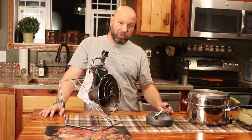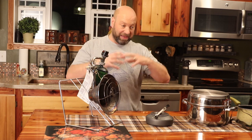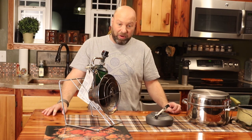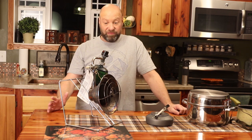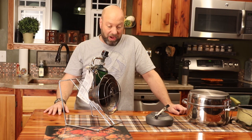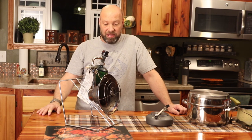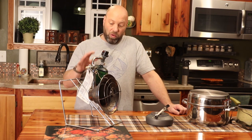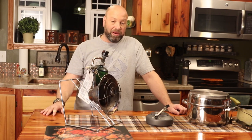But in a wall tent where you're going to heat it up real quick for half an hour to take the chill out while you're getting dressed — I would have no problem with that. In my canvas wall tent, no worries whatsoever because it's canvas and it breathes constantly. The power of this thing is unbelievable. It is one of the tools I will never camp without. This thing is worth its weight in gold.